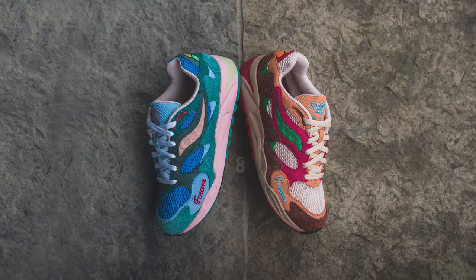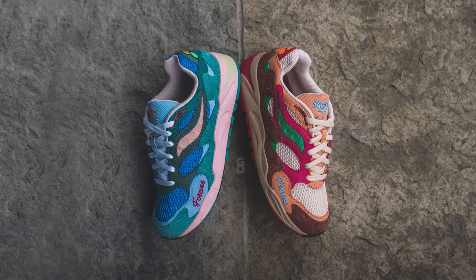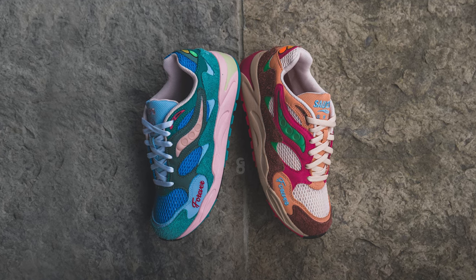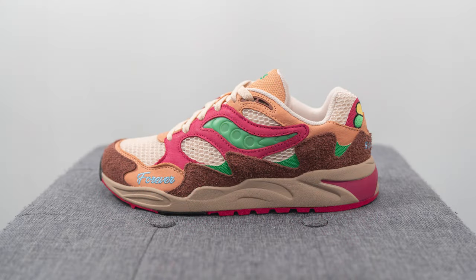What's up everybody? It's Sean here and I'm back today to give you a review of the J Tips collaboration with Saucony on the Grid Shadow 2 'What's the Occasion' in this brown colorway. This is the second of the two colorways of the Saucony Grid Shadow 2 in collaboration with Bronx-based creative J Tips, releasing first at ComplexCon earlier this year and set for a worldwide release on December 8th, retailing for $160 or $200 in Canada.